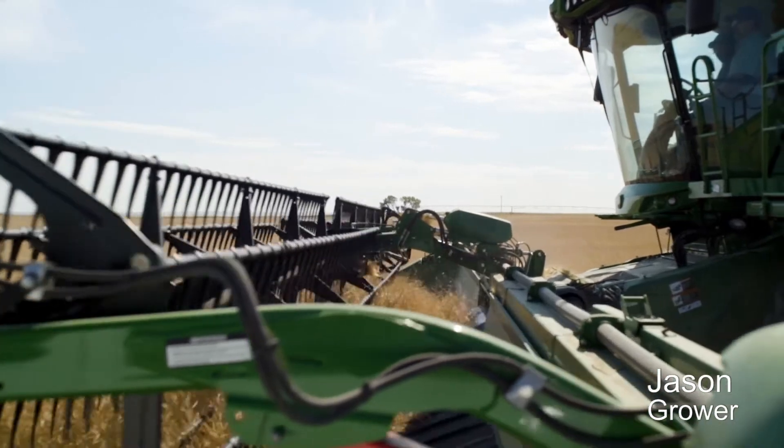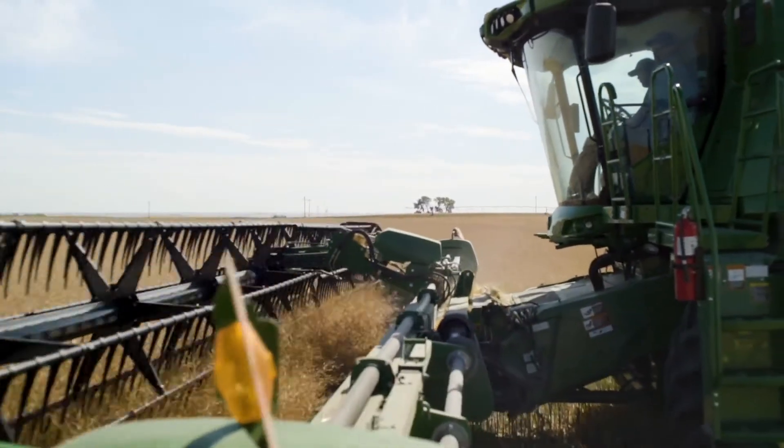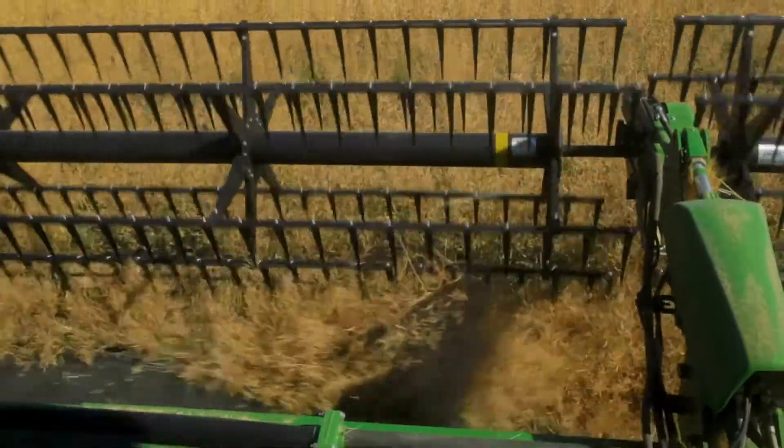It came up beautiful — it was one of the nicest looking fields of canola I've ever planted with my air drill. Even harvesting it, we didn't see any shatter loss at all on our canola. It's really good now, but it'll get better, and we were really happy with our yield.